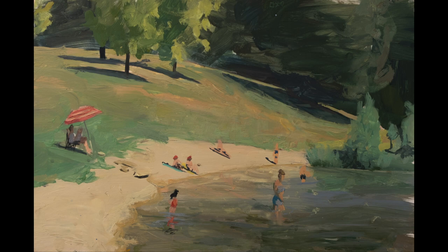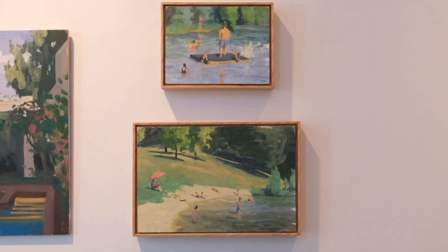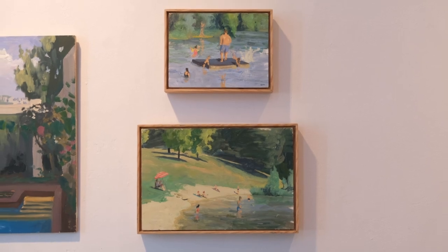It was so beautiful. I just had to make a painting out of this — and even several paintings. I hope you come and see it. With your love, thank you.